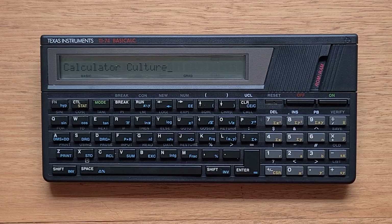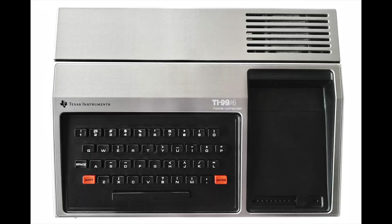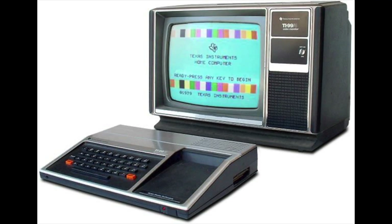In 1979, TI had released the TI-99/4, the world's first 16-bit home computer. The 99/4 sold well over 2 million units, and part of the reason was it was very inexpensive. In fact, TI had been forced to sell it at a loss for $100 in order to compete with Commodore's VIC-20.